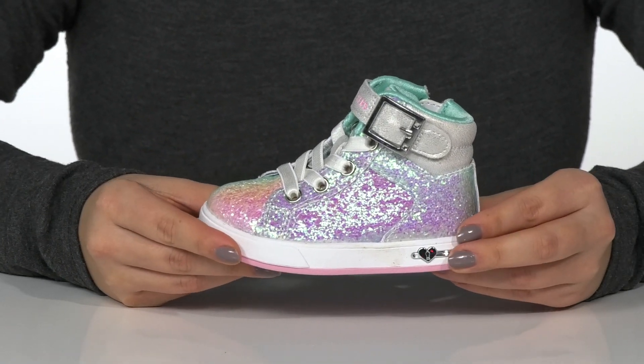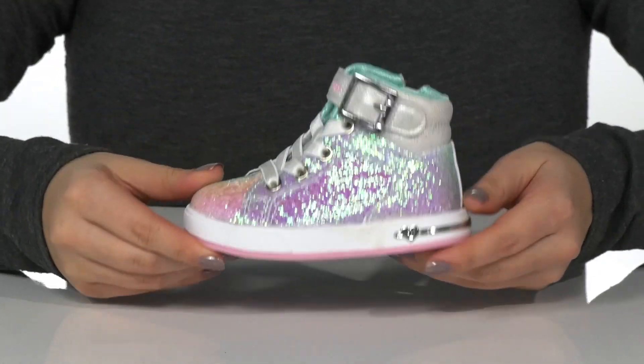That midsole is going to give them a small boost in height, and underneath is a lightly textured outsole for traction.